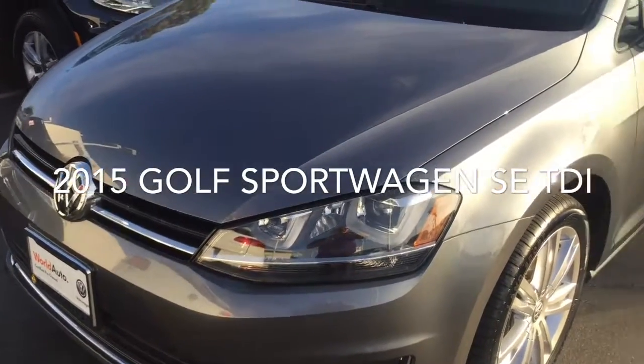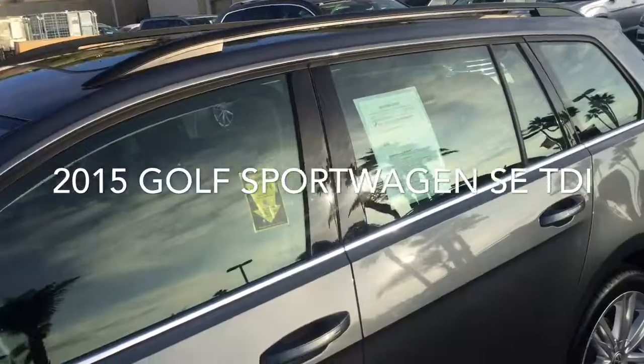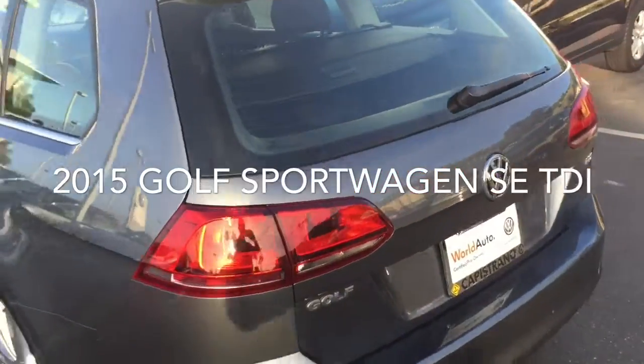It does have a lighting package on it, beautiful alloys, and it looks brand new — new tires — and the car is in immaculate condition. I might want to buy this one. It's really pretty.